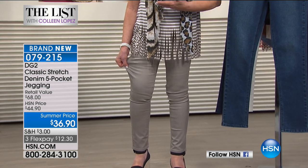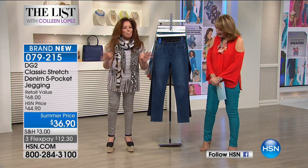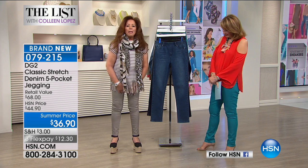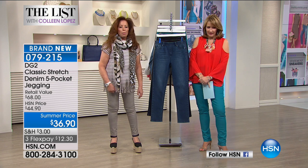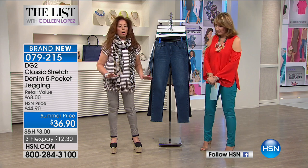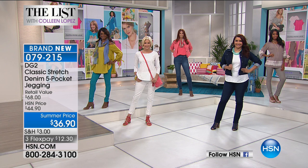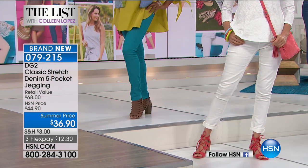These have flexibility — they're going on the airplane with me for an eight-and-a-half to nine-hour plane ride to Italy. I'm going to wear these in white in Italy. I'm wearing the small, and that is my true size in a DG2.